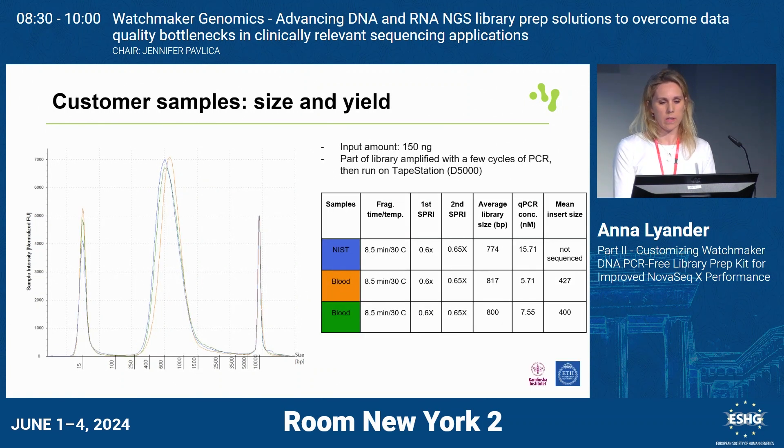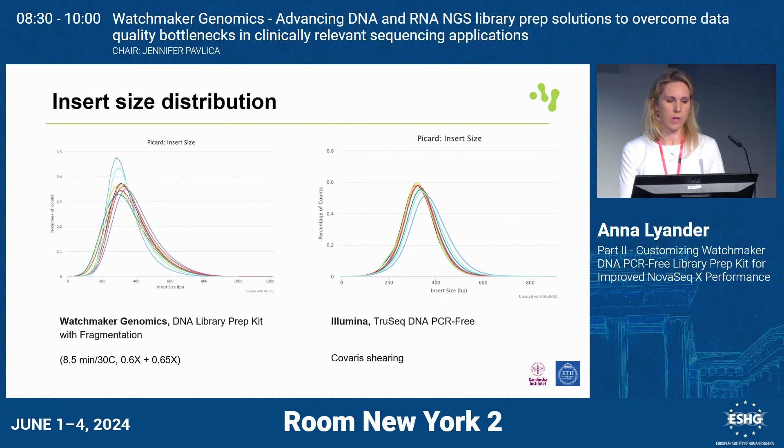Showing the final condition with two blood samples and customer samples: they are very robust and consistent in shape on TapeStation. In the last right column, mean insert size has increased from about 350 to over 400. We do see a bit of variation from flow cell to flow cell when it comes to insert size, but the libraries are very consistent. We also looked at insert size distribution of a number of sample libraries after bioinformatic analysis — Watchmaker libraries on the left, and Illumina TruSeq on the right. Between samples they are very robust and quite similar.